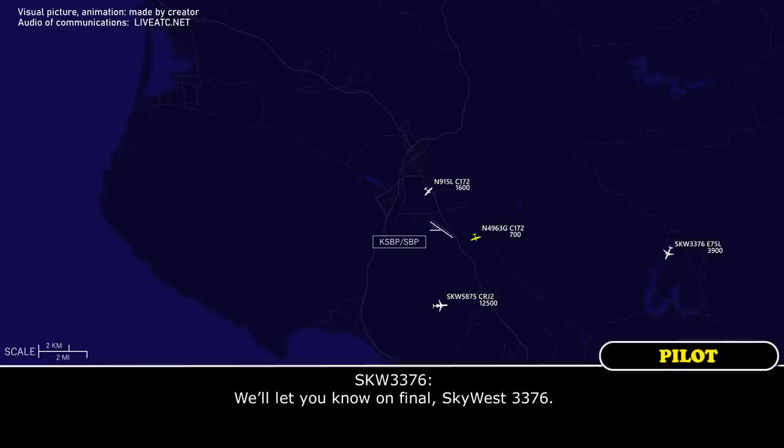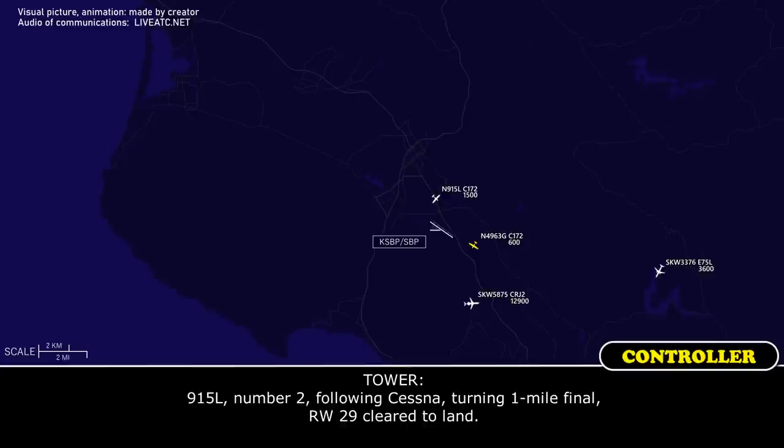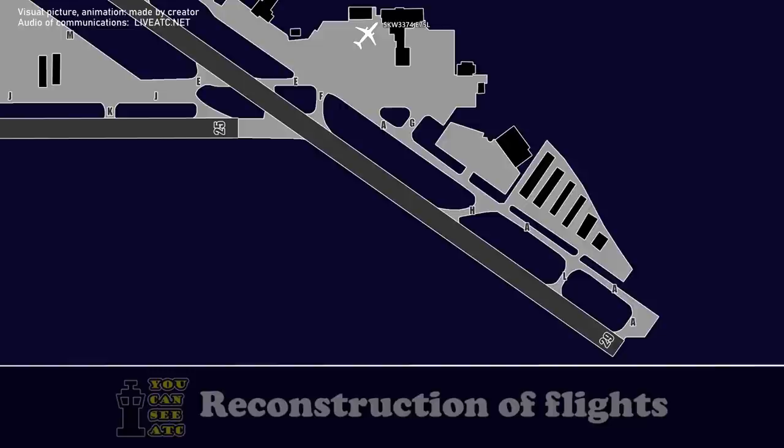Watched now, runway 1-5, it's got us 33-76. Sanlux 1-5, tower is on the 9-5-L and the downwind runway 2-9. 9-0-1-5, number 2, follow Cessna turning 1 mile final, runway 2-9 to the landing. 2-9 to the landing point, Cessna turning final, coming quickly.